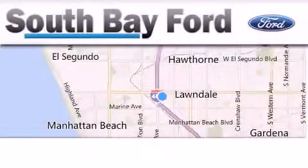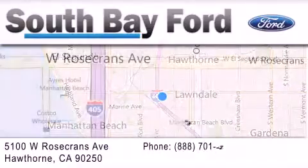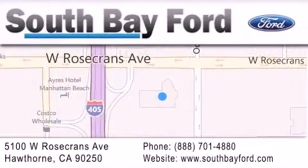South Bay Ford is your Hawthorne area Ford dealership specializing in new and pre-owned vehicles, service and parts. Stop by our showroom at 5100 West Rosecrans Avenue in Hawthorne, or visit us online at southbayford.com.